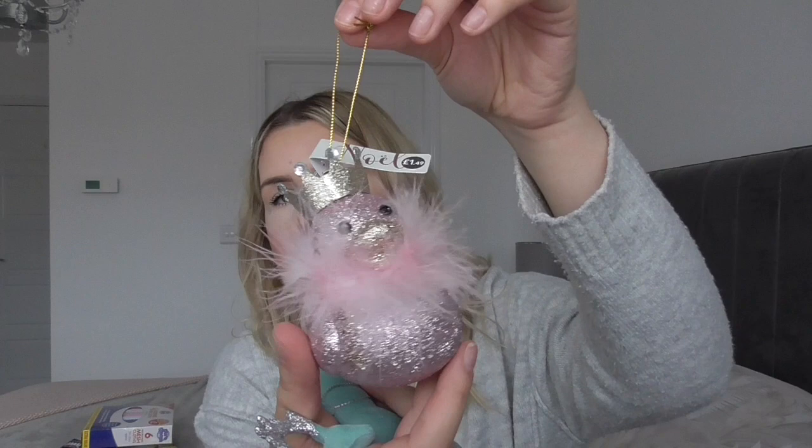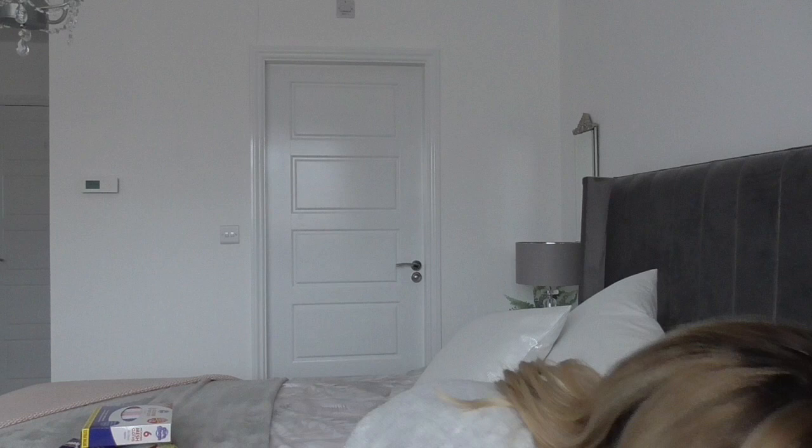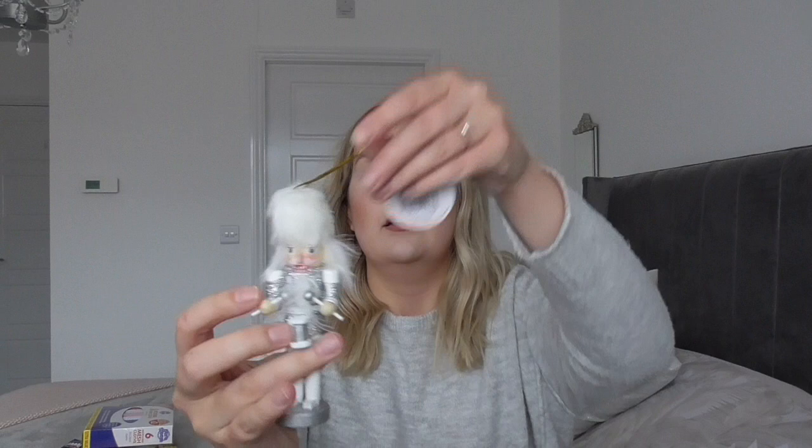And then Home Bargains. I got these lovely little decorations for my daughter's Christmas tree for her bedroom. This is like a little duck with feathers, and then this little stag or reindeer in a blue colour. But her Christmas tree is pink, so I wanted it to stand out a little bit. And one of these little nutcrackers - cute. I think they're like £1.29. That one was 89p and the duck was £1.49. And I got these gorgeous little Christmas hair clips for girls - I love them. I think they were 99p.